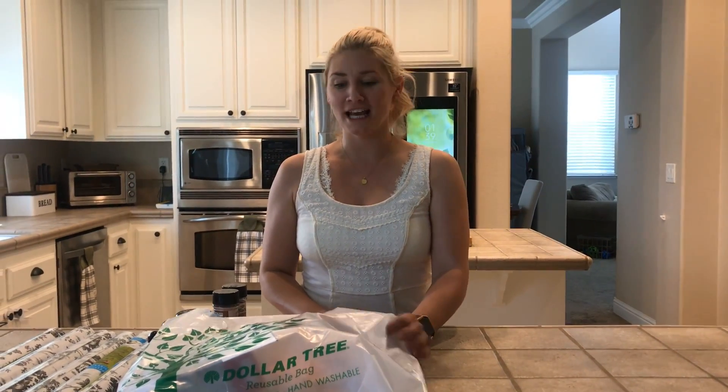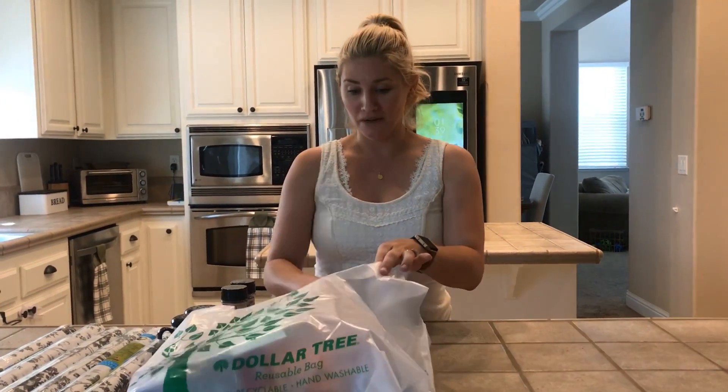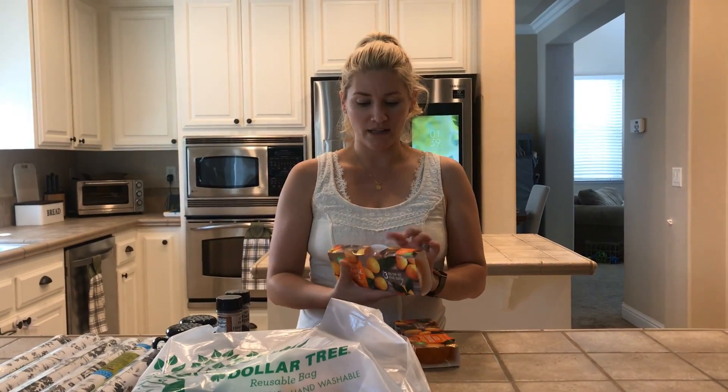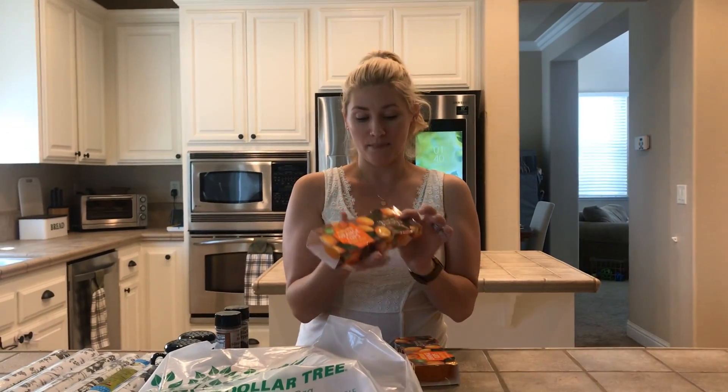Hi guys, thanks for coming back to my channel. I just wanted to share some of the things I got at Dollar Tree today — just a quick little haul, but you might find some things you like as well. Going into some food options, I don't normally get this stuff at Dollar Tree, but my little one likes Mandarin, so I picked these up. There's three in a pack for a buck, easy on-the-go ones.